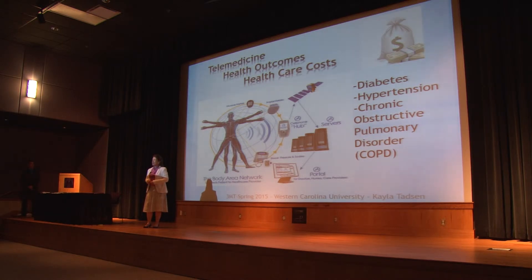In my studies, I sought to prove that telemedicine technology has the capabilities to do both — reduce healthcare costs while increasing patients' health outcomes. Telemedicine is defined as the electronic transmission of information to improve the statistics of patients' healthcare.